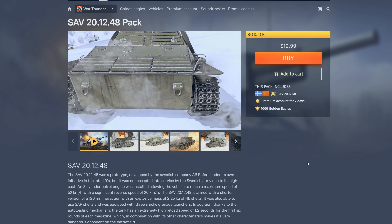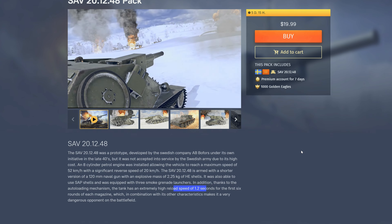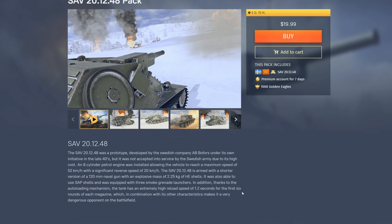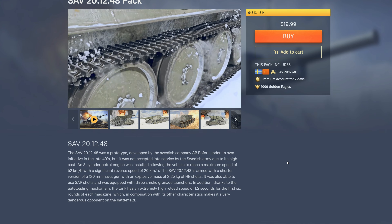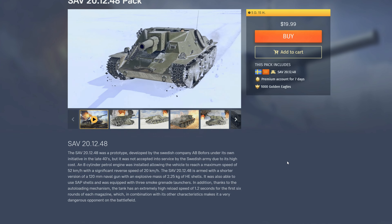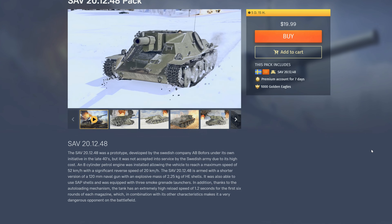We're going to start with the SAV 20/12/48. I'm not sure why it's showing as me not having this one — I do have this premium and I have a video about it. This is a really great premium. If you don't know what makes it special, it looks like a casemate or self-propelled gun. What makes it cool is it has a 1.2-second reload on a 120mm gun that shoots HEAT, and it will absolutely just spam people until they blow up.